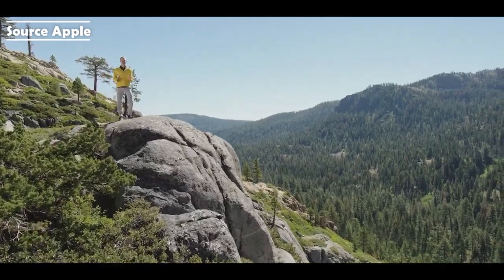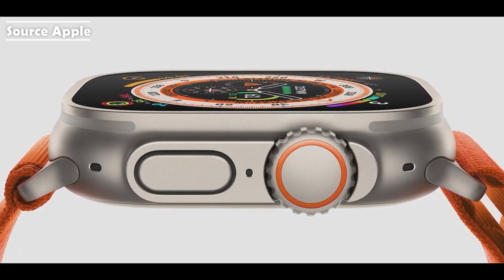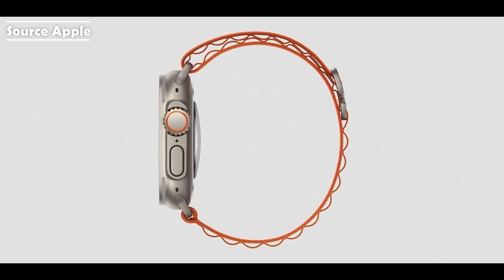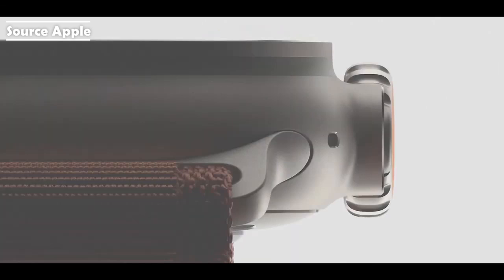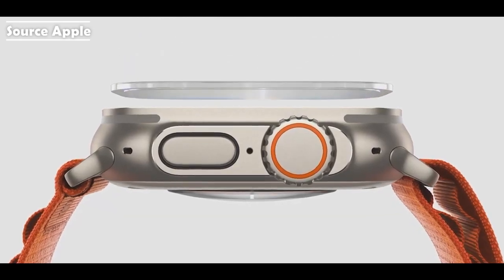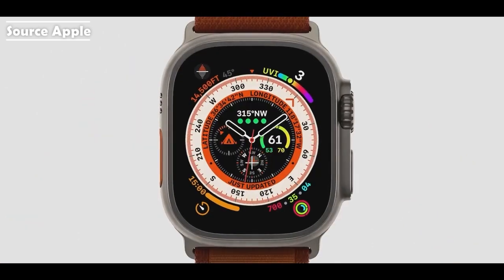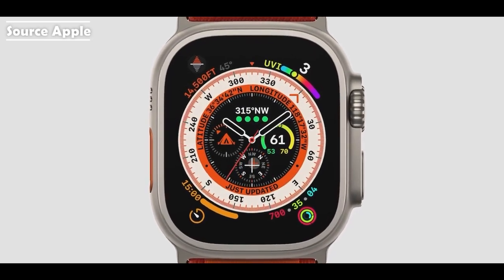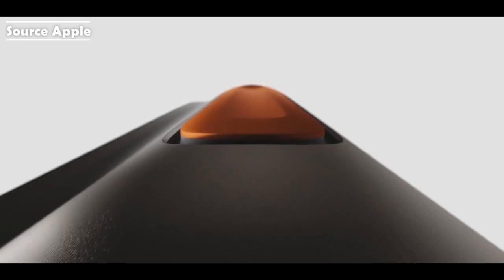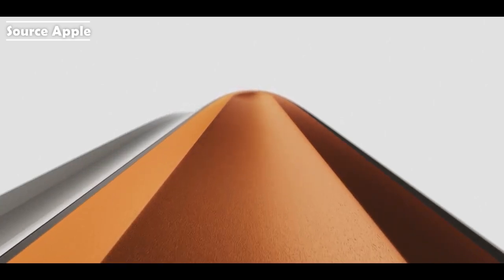This is Apple Watch Ultra, a completely new design reimagined with extraordinary new capabilities that expand the ways you can use Apple Watch. Every detail has been engineered to create the most rugged and capable Apple Watch ever. It starts with a case made from aerospace-grade titanium that strikes the perfect balance of weight, durability, and corrosion resistance. The titanium case extends up to surround the flat sapphire front crystal, protecting it from edge impacts during extreme activities. At the center of the 49mm case is our biggest, brightest display ever in Apple Watch. We also added a new button, the action button, in high contrast international orange — it's customizable and gives users quick physical control for a range of functions.